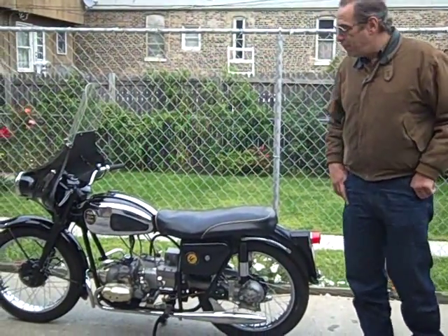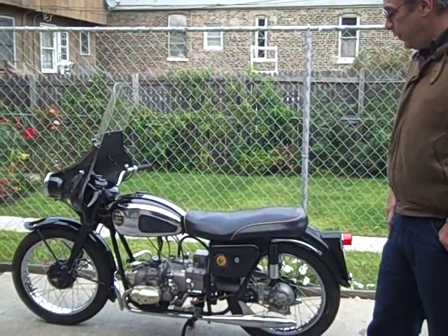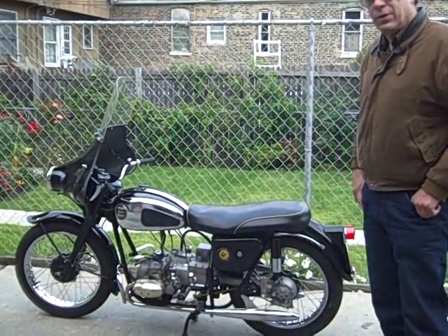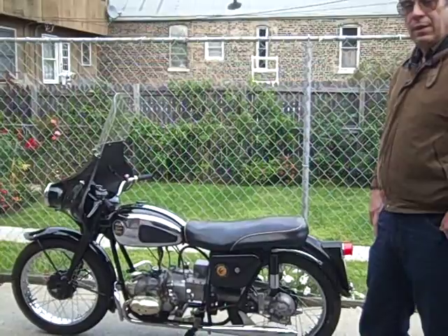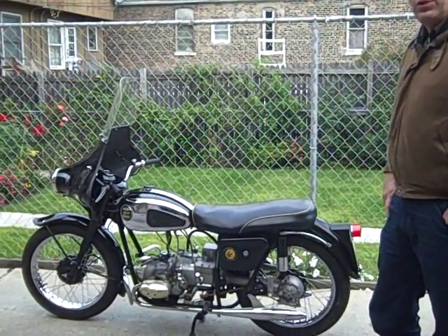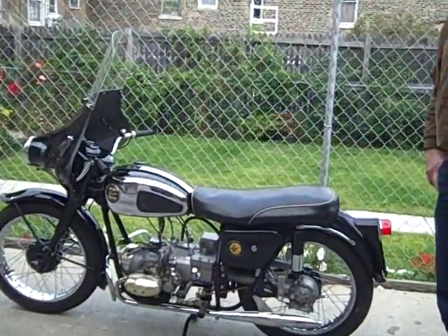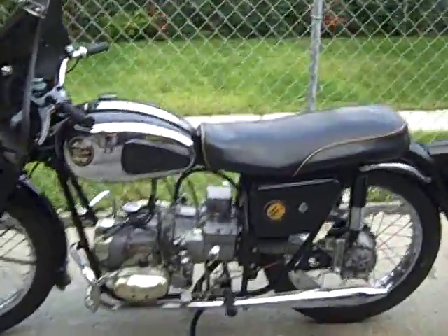This is a rare bike. It's a '57 Velocette 350 Boxer Twin — probably the smallest 350 Boxer ever made. It's the smoothest twin I've ever ridden. It's really a work of art.